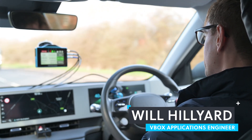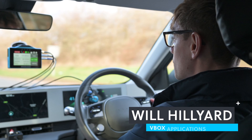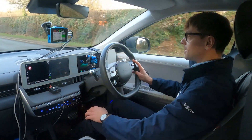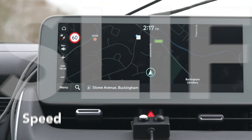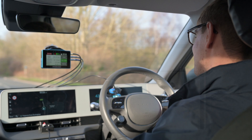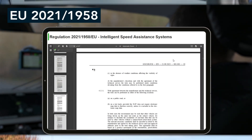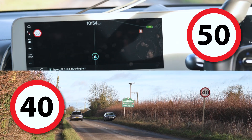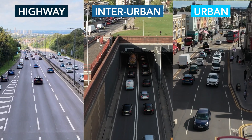As of July 2024, all new vehicles registered in Europe must come equipped with Intelligent Speed Assist or ISA. A mandatory part of ISA is Speed Limit Information Function or SLIF. SLIF uses cameras or map data to inform the driver of the current speed limit. To verify the vehicle's SLIF system meets EU regulations, engineers must log inconsistencies between the car's display and actual speed limits over a minimum of 300 kilometres on a variety of road types and lighting conditions.